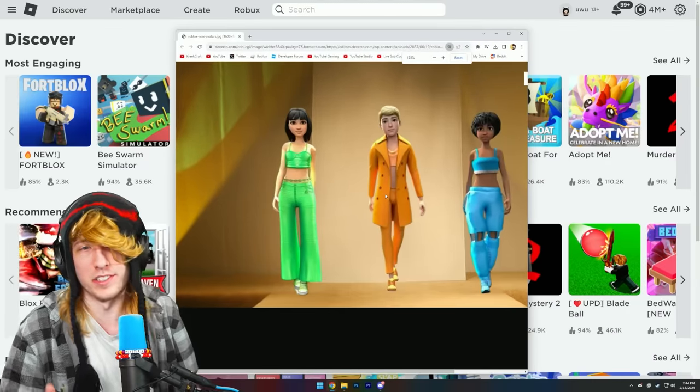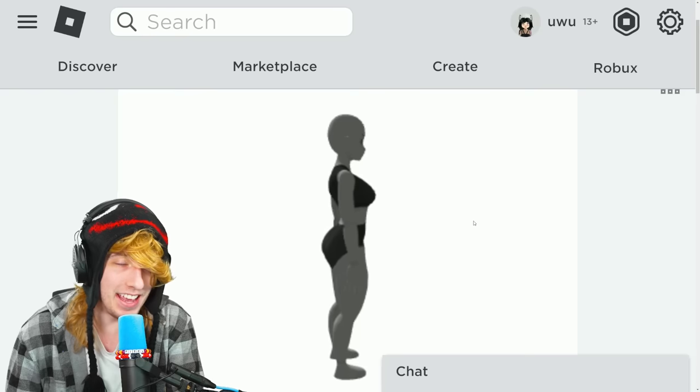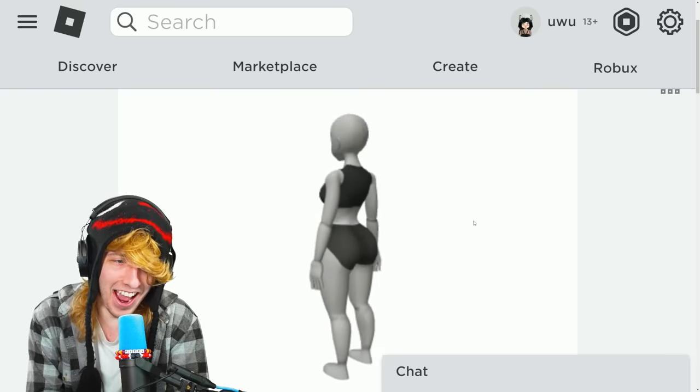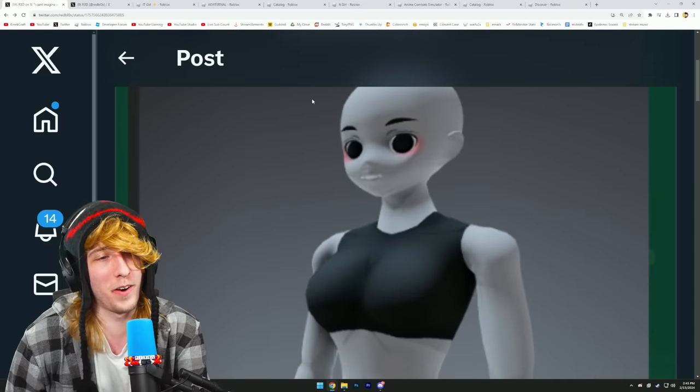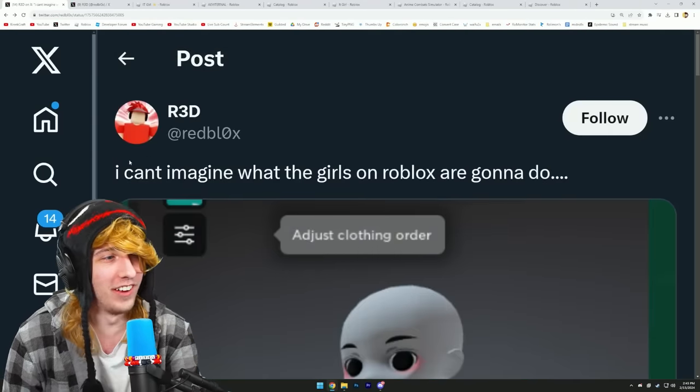Have you guys seen the new Roblox avatars? Not talking about the usual ones everyone's seen — I'm talking about this one right here, the 'It Girl.' That is a real Roblox avatar. Imagine my shock when I came across that on Twitter earlier this morning.